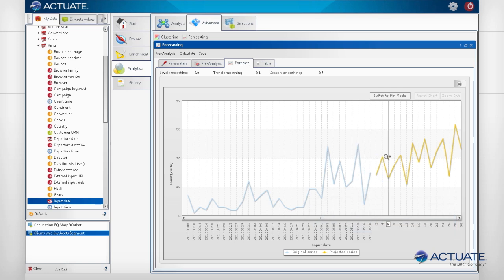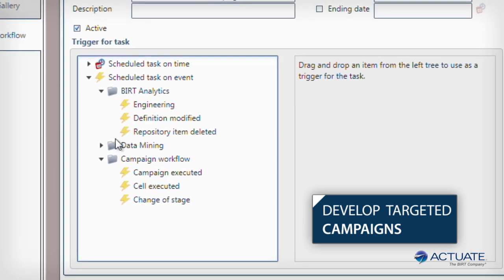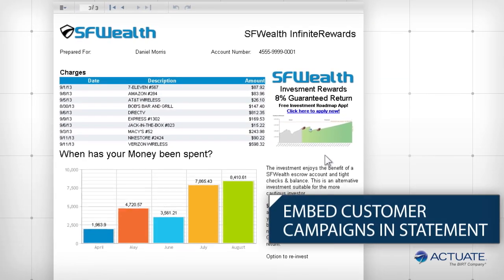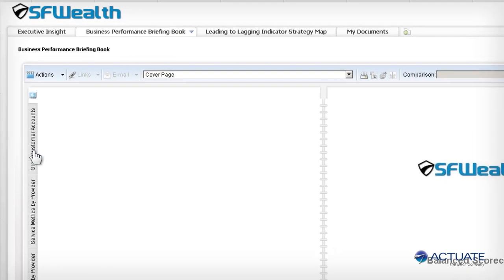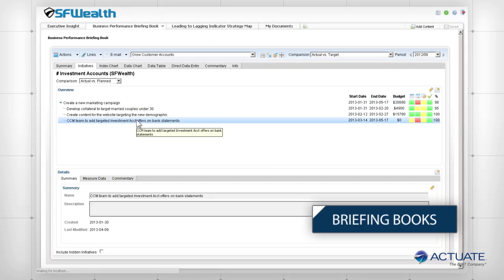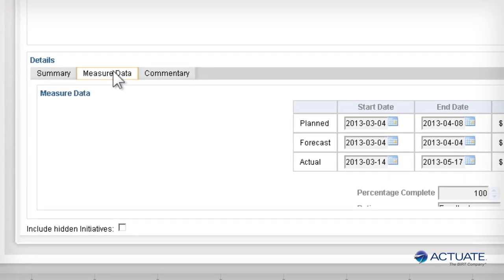Actuate allows organizations to not only understand their customers but to develop targeted campaigns to improve their relationships. Campaign targets are identified and the promotion is delivered through personalized advertising within the user's statements. Actuate dashboards can include briefing book gadgets where measure owners monitor important KPIs and measure the success of the campaign. Briefing books include commentary and initiative task tracking to adjust and correct underperforming KPIs.